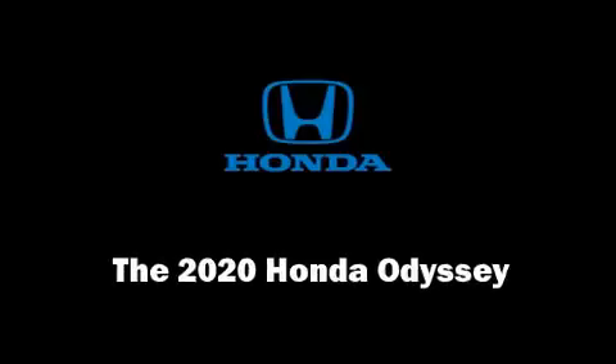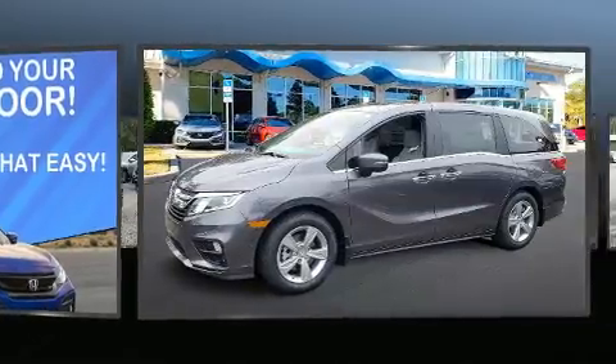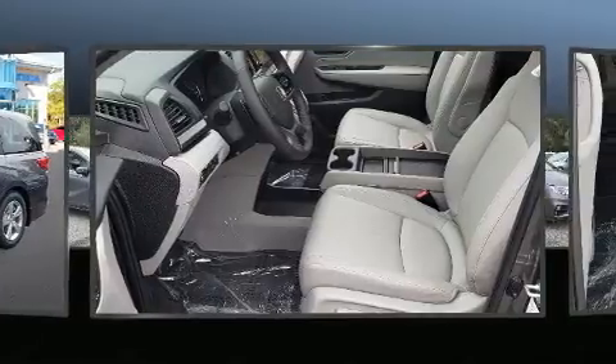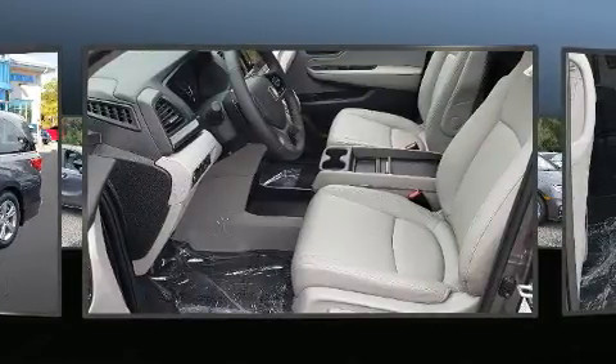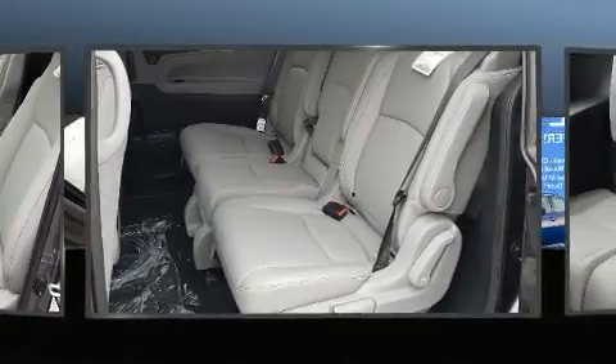You can expect a lot from the 2020 Honda Odyssey. It features an automatic transmission, front-wheel drive, and a 3.5 liter six-cylinder engine. All of the following features are included: a power seat, an automatic dimming rearview mirror, and much more.